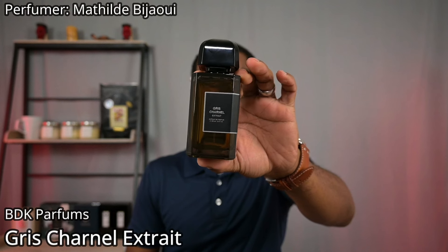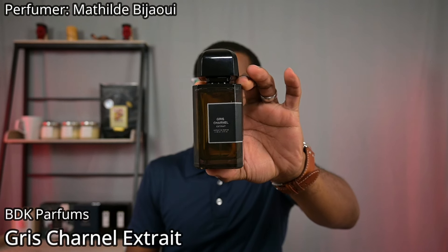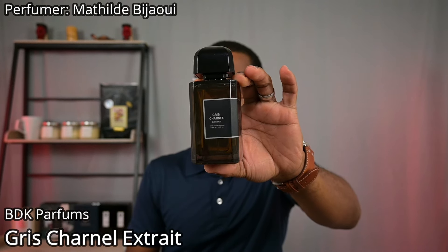This list is not ranked, so let's just get into it. First up, from BDK Parfums, this is Gris Charnel X-Straite.